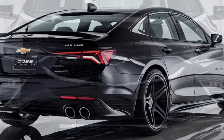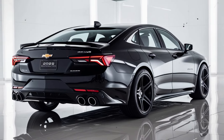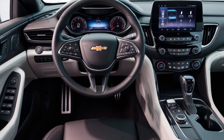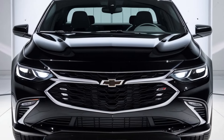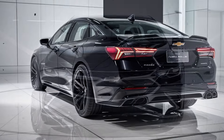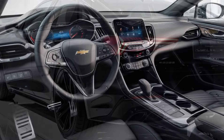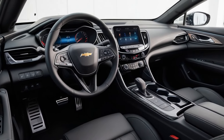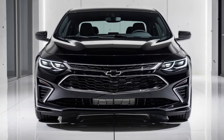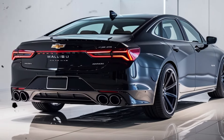The interior of the 2025 Malibu is designed to maximize comfort, with quality materials and an intuitive layout of controls. The cabin offers ample space for both front and rear passengers, making it ideal for long trips. Cloth seats come standard, although higher trims offer leather options. A standout feature is Chevrolet's infotainment system, which includes an 8-inch touchscreen compatible with Apple CarPlay and Android Auto. Additionally, more USB ports are available, enhancing connectivity for passengers.